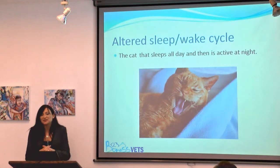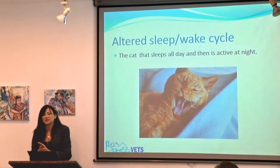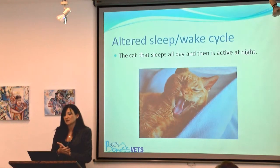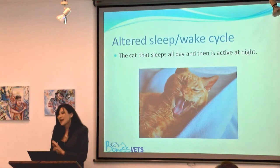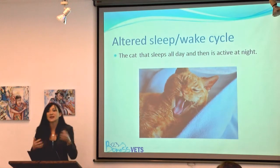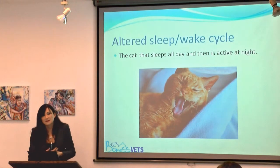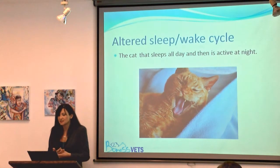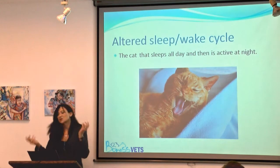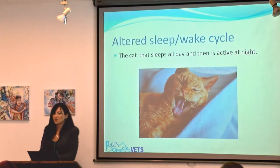Another behavioural issue clients talk to us about is the cat that sits up in the night wailing. There are many medical reasons that can cause this — pain from arthritis, dental disease, cystitis, or gastrointestinal problems. Hyperthyroidism classically causes restlessness: these cats are always hungry and always on the go, so they sleep for a little while then want more. Renal disease can cause a cat to wake up in the night because it's always thirsty, and likewise diabetes because they're hungry and thirsty.